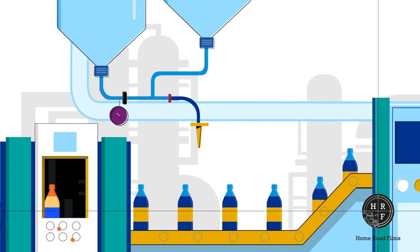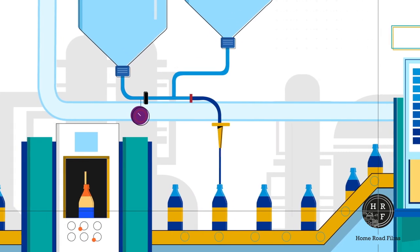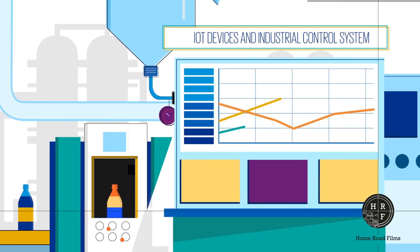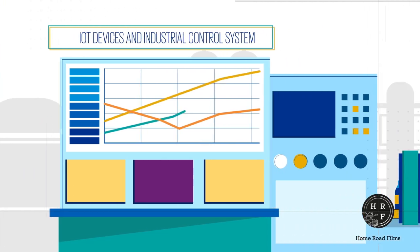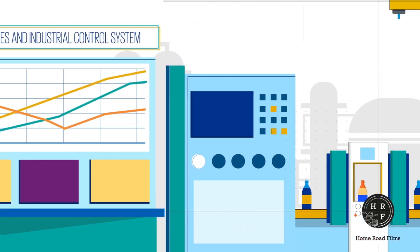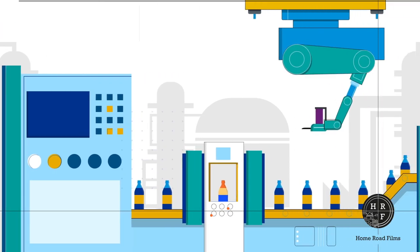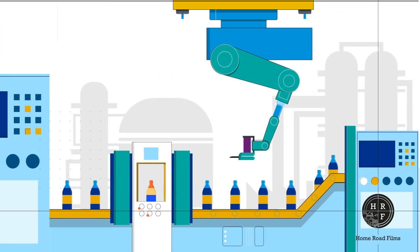Robots control the bottling plant for cleaning, filling, packaging, and quality control. IoT devices and industrial control systems manage and direct much of the production line. These plants, whether producing the bottles or bottling the product in them, are highly automated with minimal human intervention.